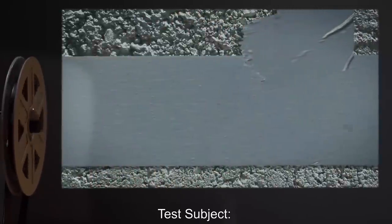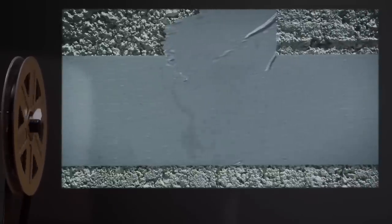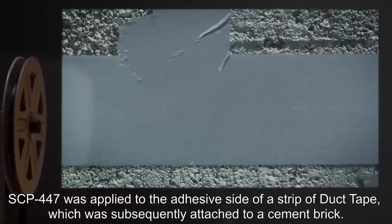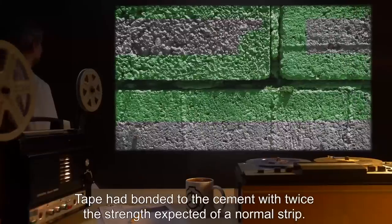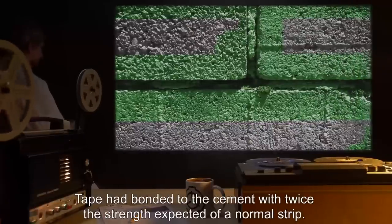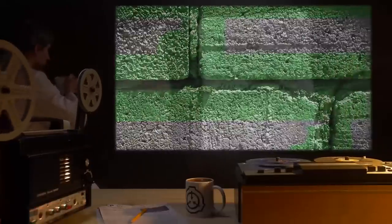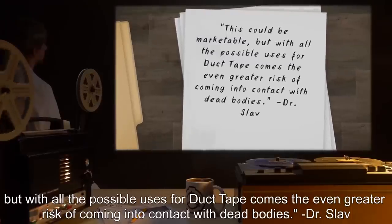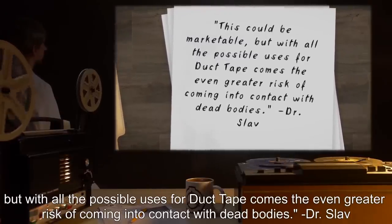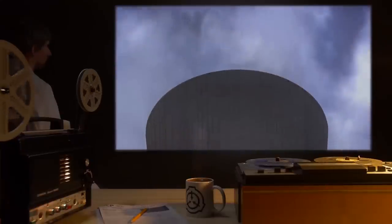Test Subject: One roll of duct tape. Procedure: SCP-447 was applied to the adhesive side of a strip of duct tape, which was subsequently attached to a cement brick. Results: Tape had bonded to the cement with twice the strength expected of a normal strip. Cement brick was left with a green stain in the shape of a strip of tape. Notes: This could be marketable, but with all the possible uses for duct tape comes the even greater risk of coming into contact with dead bodies.